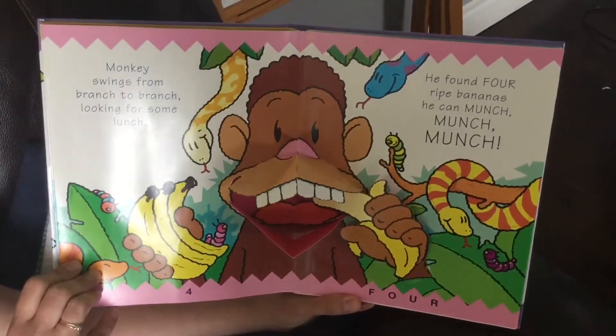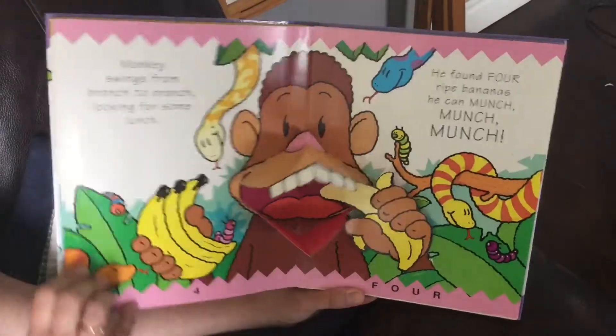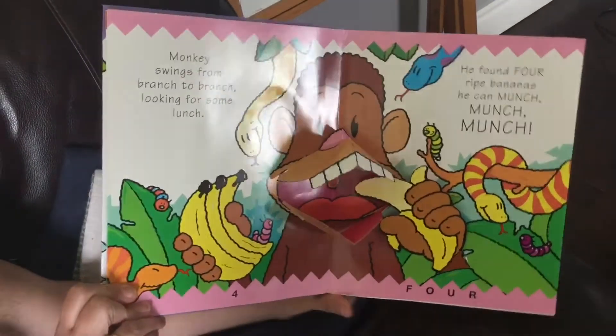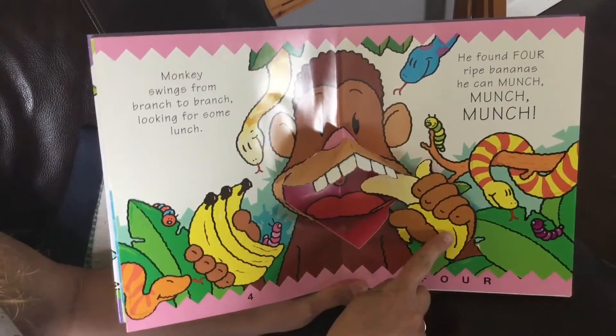Monkey swings from branch to branch looking for some fun. He found four ripe bananas he can munch, munch, munch. Four. Where are the four bananas? Let's see. One, two, three, four.